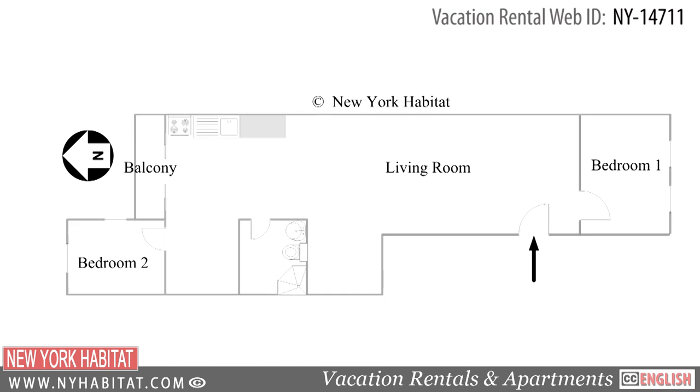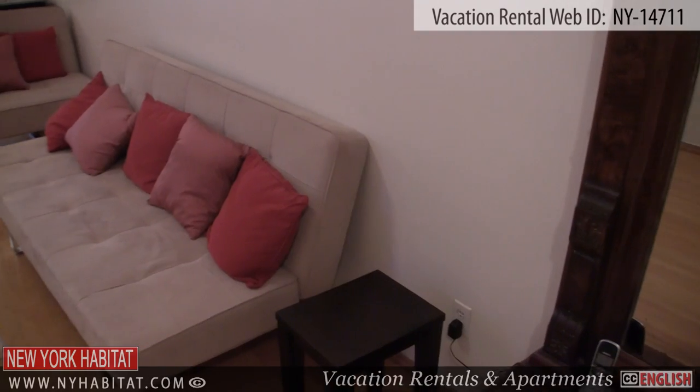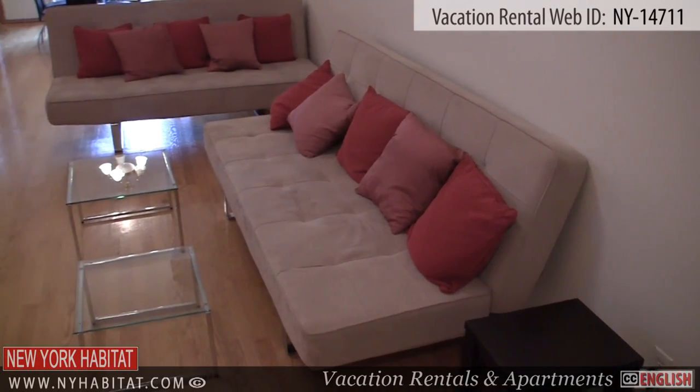As you enter the apartment, you will find yourself in the living room. This furnished living room is equipped with a TV with cable and a DVD player.